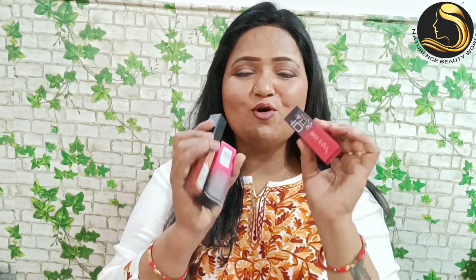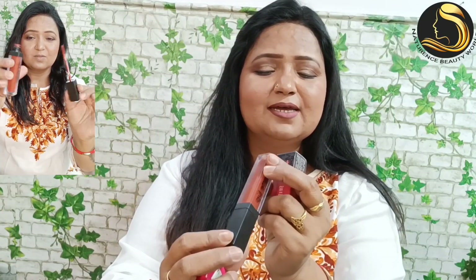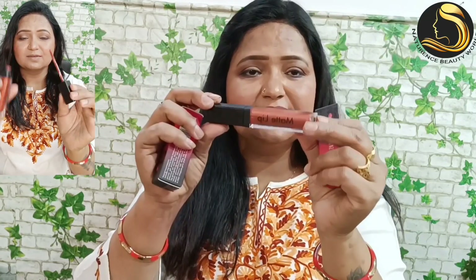Next, let's take a look at this lovely lip shade. If you are going to a wedding or want to wear it in your parlor, this color always works. This is a little brown shade — I have put it on my lips, you can see. This is Matte Me, a long lasting waterproof lip shade, and this is shade number 03.